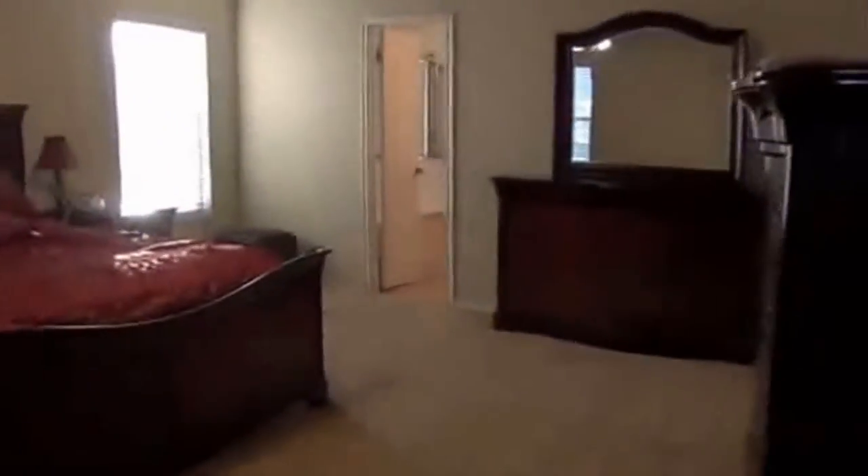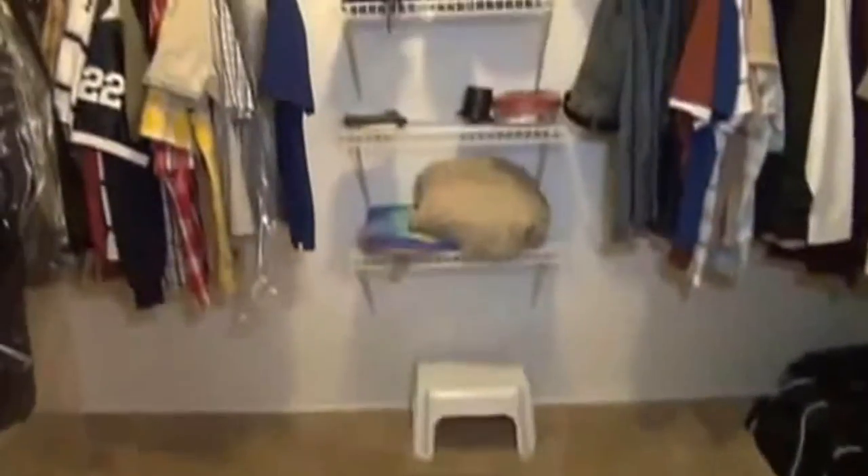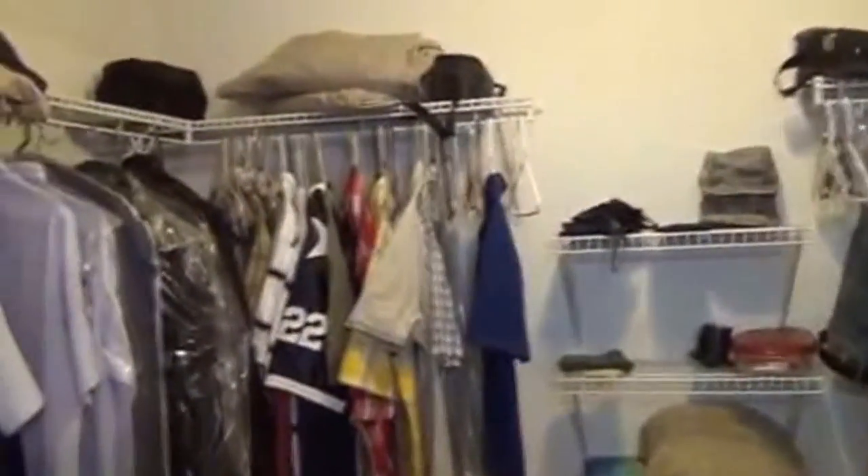Here's the master bedroom — it's a very large master bedroom with lots of room for big furniture: nightstands, dressers, and a ceiling fan. We also have the full master bathroom with dual sinks, a separate shower, and a garden tub. Then we have another big walk-in closet, about 8 to 10 feet by 5 feet deep, so you've got lots of room to hang your things.